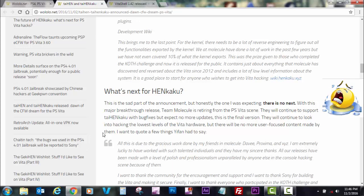With this major breakthrough release, molecule is retiring from the PlayStation Vita scene. They will continue to support TaiHENkaku with bug fixes but expect no more updates. They will continue to look into hacking the lowest levels of the Vita hardware, but there will be no more user-focused content from them. I want to thank these guys — follow yifanlu and DaveeFTW on Twitter. They are an inspiration, and thank you to everyone at Wololo for always reporting the truth.